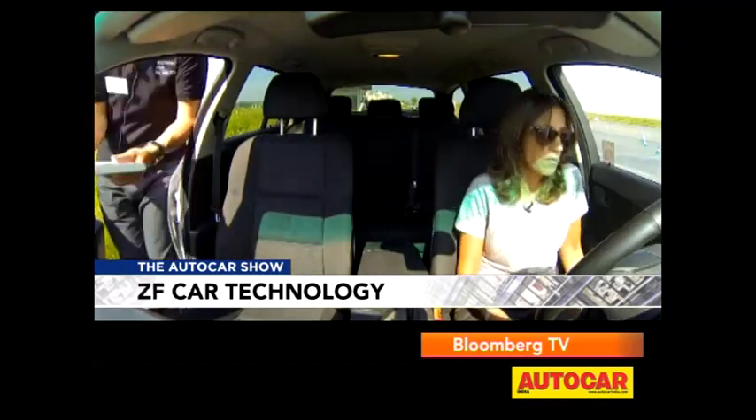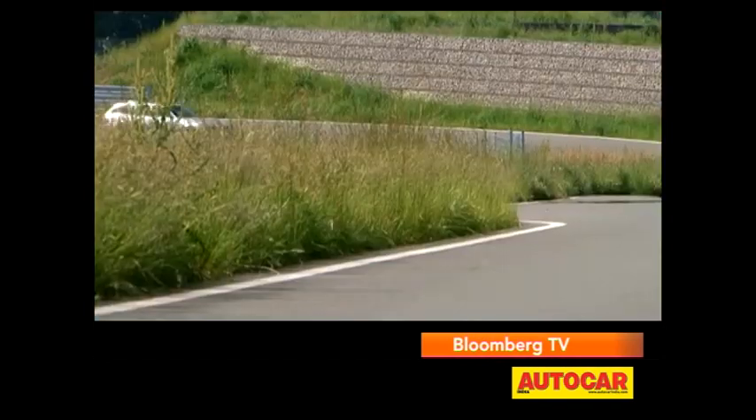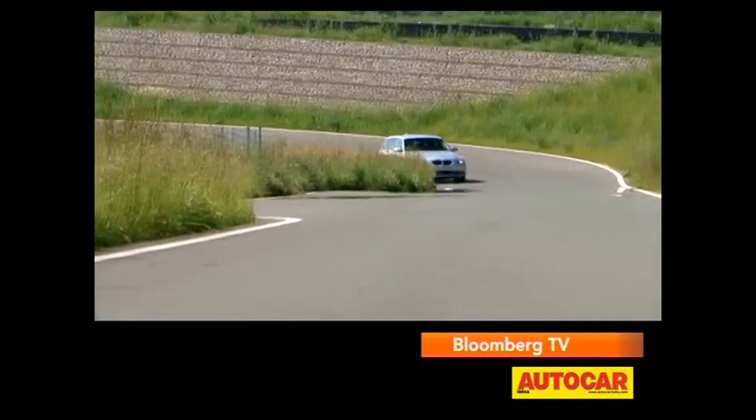After a short demo lap, I got to try the system myself. We set off in the normal 5 Series setup for the first round. The 5 Series is pretty good dynamically, so it was an easy course, and I was wondering how different anything else could be. I wasn't ready for the change when the system switched.